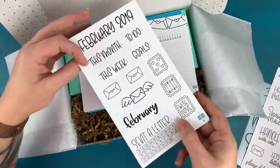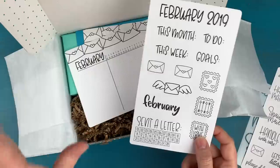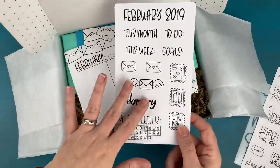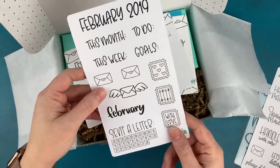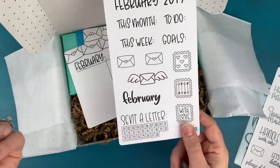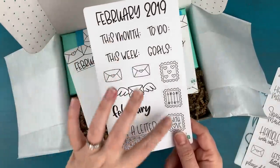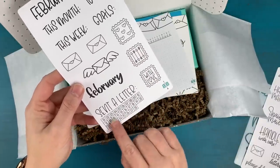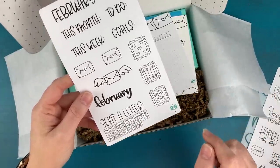Up next we have our February sampler. We changed up the habit tracker and sampler this year based on great feedback — subscribers wanted them to be exclusive to the box and to fit the theme of the month. This is our February sampler and as you can see we've got some mail stickers and a little tracker for InCoWriMo, so you can track that you sent a letter every day in February.